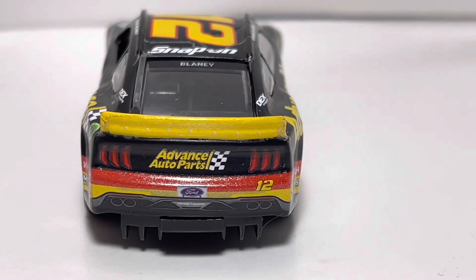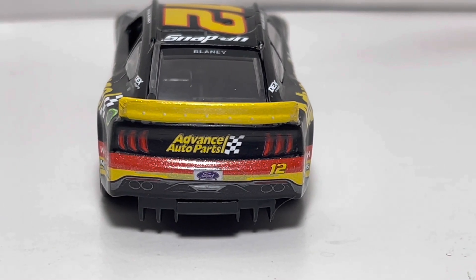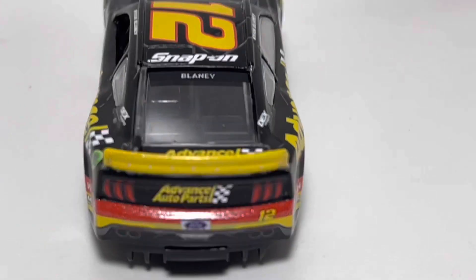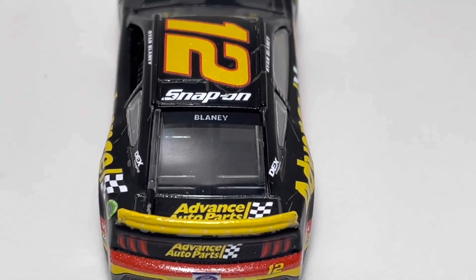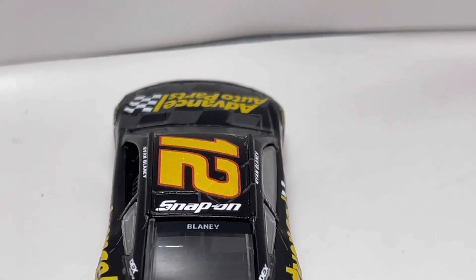On the back of the car we got Advanced Auto Parts right there with red and some yellow. Everything on the back looks pretty good, the spoiler looks good, Advanced Auto Parts there on the deck lid, and Ryan Blaney there on the back windshield. We also got a Snap-on logo there on the roof, which I should probably point out.